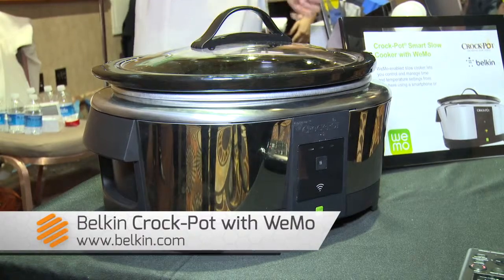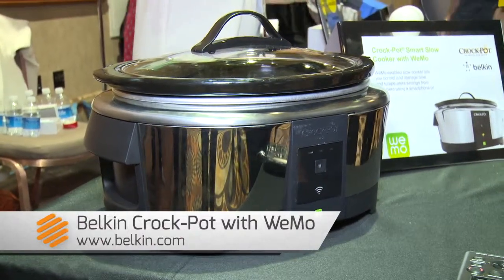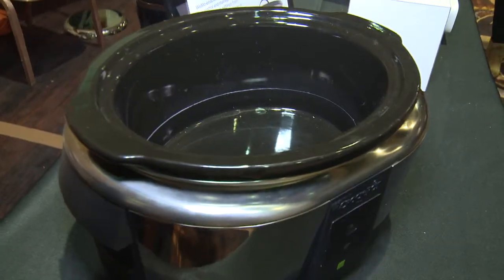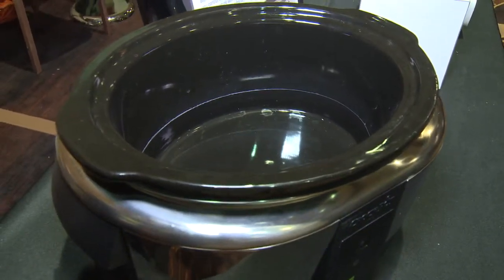Belkin decided to work with crockpot maker Jardin, which also makes the Mr. Coffee coffee maker, because they wanted to make crockpot cooking even easier. For a traditional crockpot you just throw in your food, turn it on, and leave the house — you come home to a nice home-cooked meal.